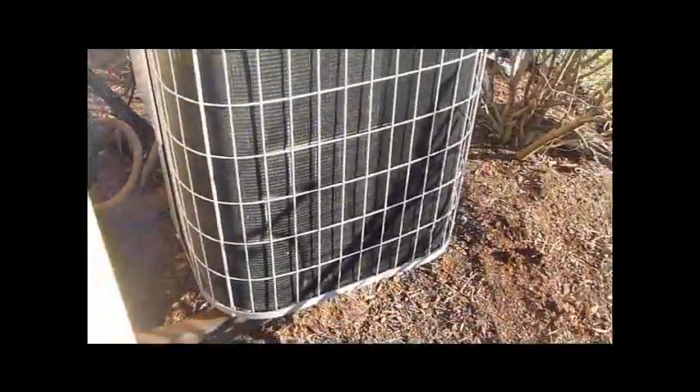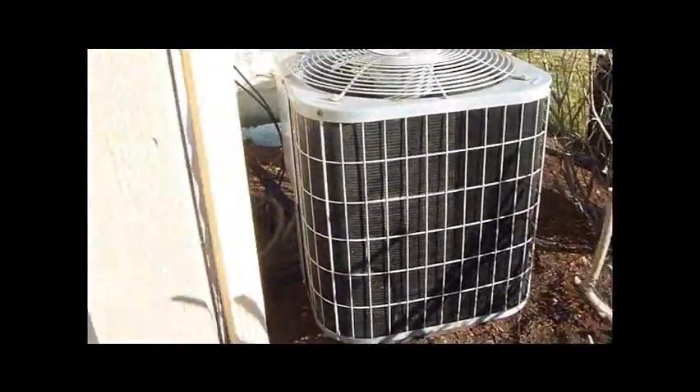It's on risers. It honestly looks the same exact thing as mine — there's a Bristol reciprocating compressor, same size as mine. Mine's a year newer though than this thing.